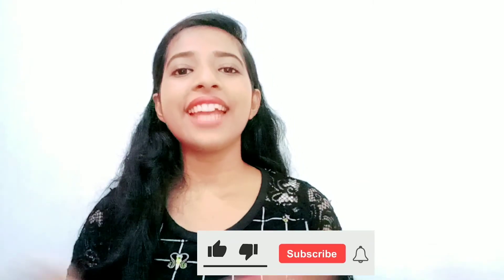Alright guys, this is my final look! I hope you guys like this No Makeup Makeup Look — you can wear it anywhere. You can go to an office, college, or work like this. I hope you liked this video. If you did, please like and subscribe to my channel. Bye!